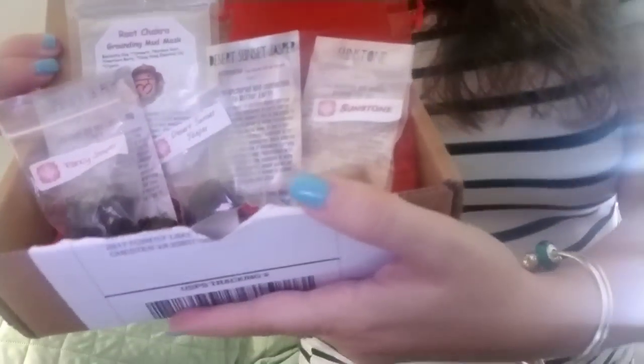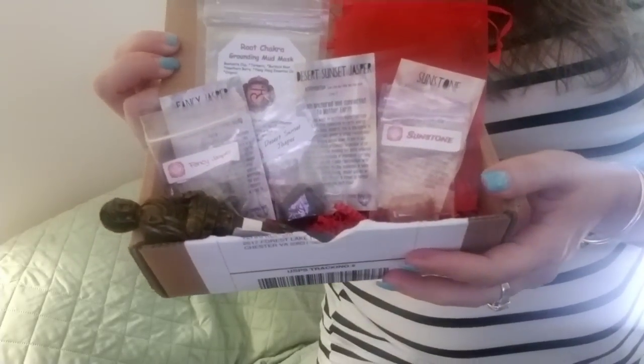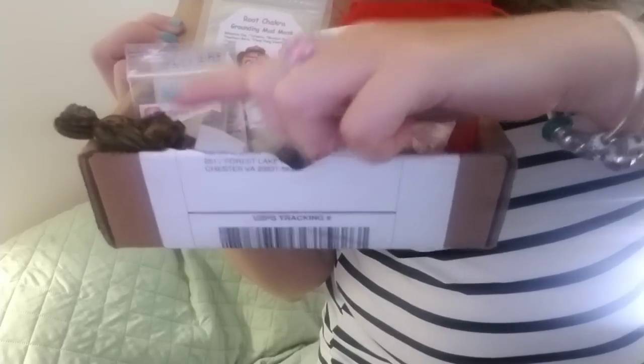So that is the $16 Awakening in a Box. For $16 you have your mud mask, your three stones with description cards, your Buddha pen, and a card with the download link for the meditation tracks. That is also your artwork postcard explaining what's inside the box.